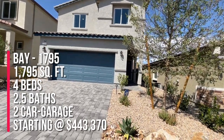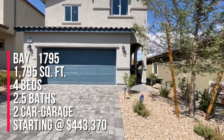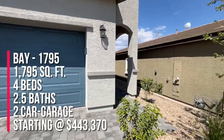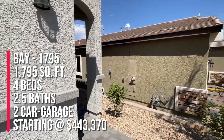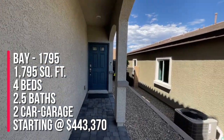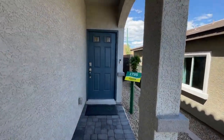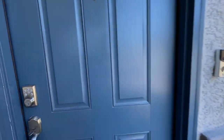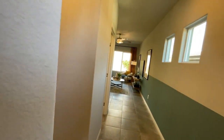This floor plan is 1,795 square feet, with four bedrooms, two and a half bathrooms, and a two-car garage. The base starting price is $443,370 — actually, that's the out-the-door price. That's what you get when you buy DR Horton Express — everything you see in the house comes with it, minus the furnishings obviously.